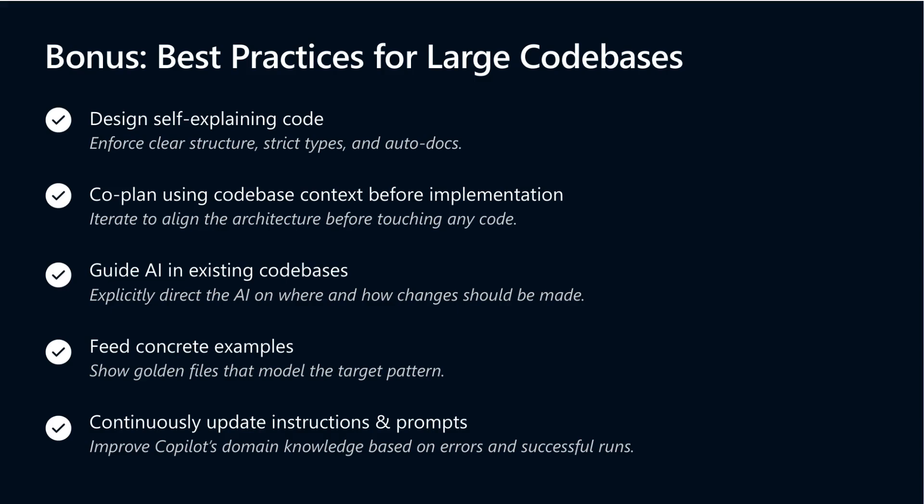Before wrapping up, a few best practices for managing large codebases with AI assistants. Design self-explaining code with clear structure, strong typing, and automated docs to ensure everyone understands the system at a glance. Collaborate early with your team on architecture to avoid costly rework later. Provide explicit guidance to your AI about where and how to apply changes to maintain consistency and avoid unexpected edits.